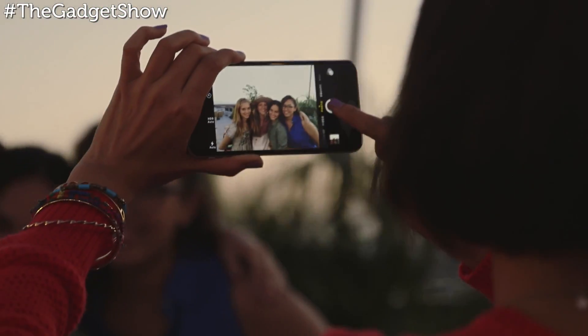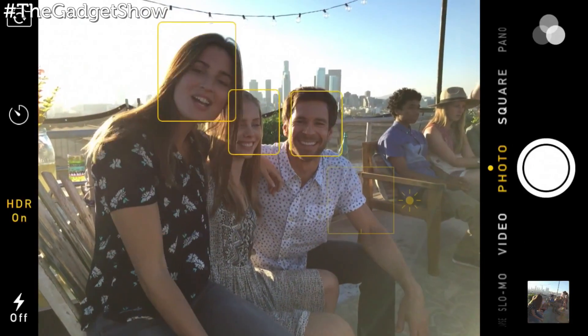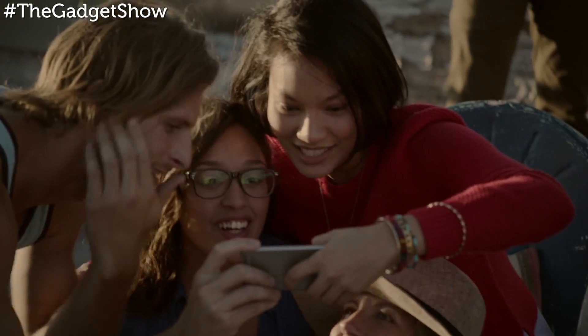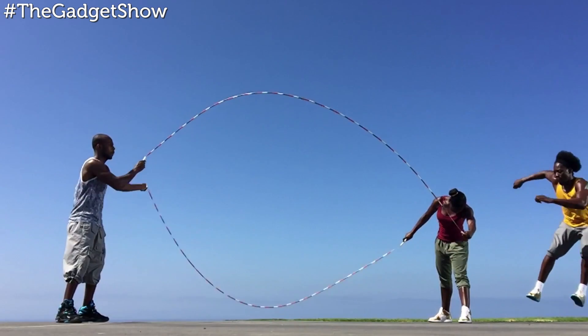Both phones are also equipped with an 8-megapixel camera on the back with a new sensor and rapid focusing, as well as panorama software to stitch up 43-megapixel scenic vistas and 240 frames-per-second slow-mo video clips.